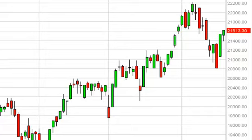MIB Daily Forecast, April 21st. FXEmpire.com. The MIB initially fell during the session on Friday, but bounced from enough support down at the 21,400 level.